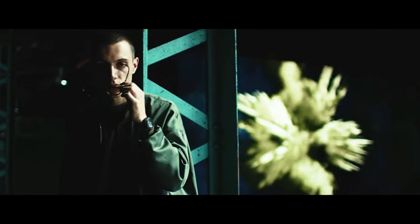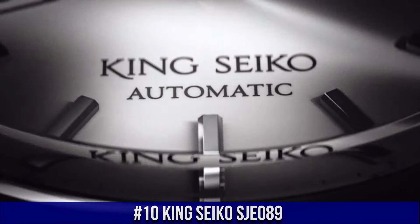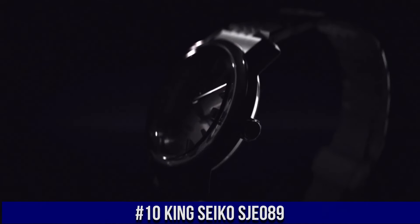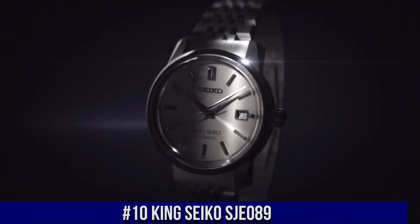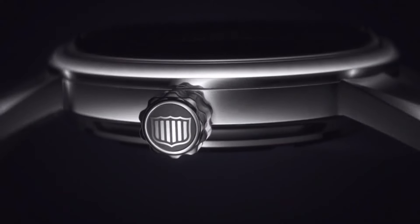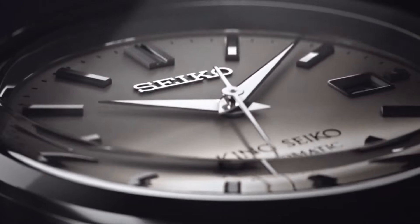Case size: 46.7 millimeters by 12.6 millimeters. Number 10: King Seiko SJE089. Nowadays the price of this watch is $3,300 USD, but the price will vary with time. Power reserve: approximately 45 hours. 26 jewels. Case thickness: 10.7 millimeters. Case diameter: 38.6 millimeters.